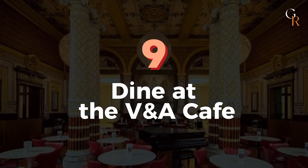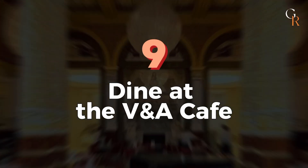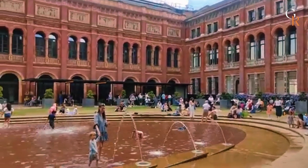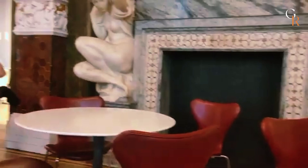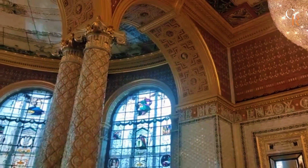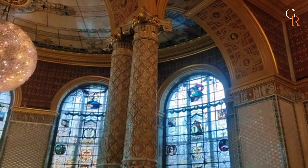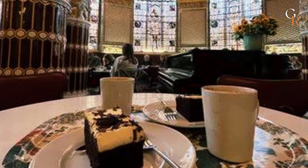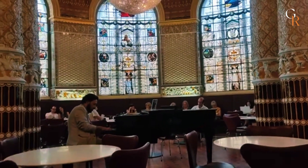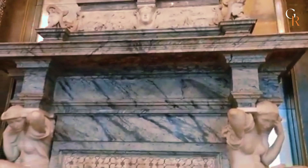Number 9: Dine at the V&A Café. Located inside the historic Victoria and Albert Museum, this was the first café ever opened in a museum, and it's stunning with its grand columns, colorful ceramic tiles, and stained glass windows. Enjoy delicious food or just grab a tea or coffee. Sometimes they feature live piano or harp music, making for a unique experience in a beautifully acoustically designed space. Check the museum's calendar online to see if there's live music during your visit.